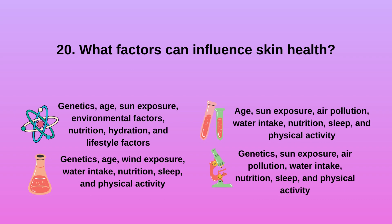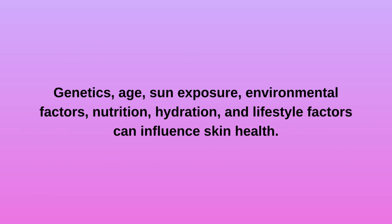Question 20: What factors can influence skin health? A. Genetics, age, sun exposure, environmental factors, nutrition, hydration, and lifestyle factors. B. Genetics, age, wind exposure, water intake, nutrition, sleep, and physical activity. C. Age, sun exposure, air pollution, water intake, nutrition, sleep, and physical activity. D. Genetics, age, sun exposure, environmental factors, nutrition, hydration, and lifestyle factors can influence skin health.